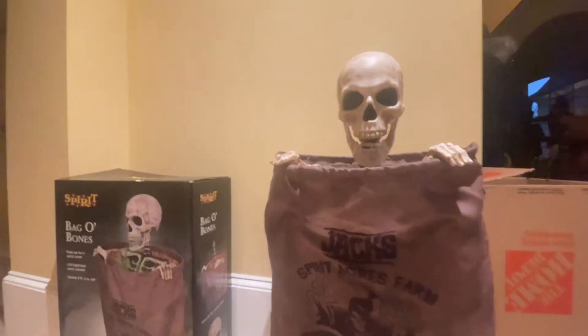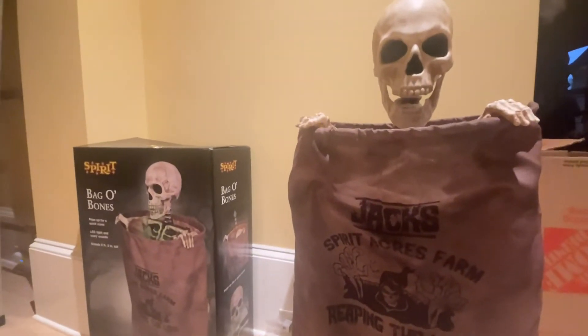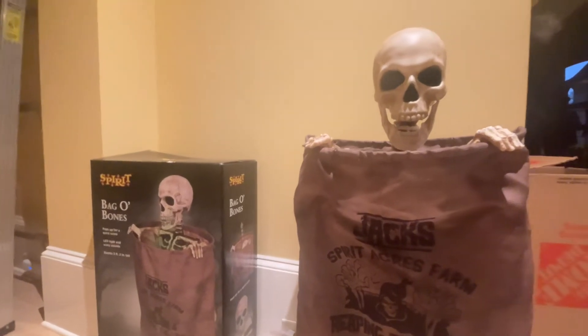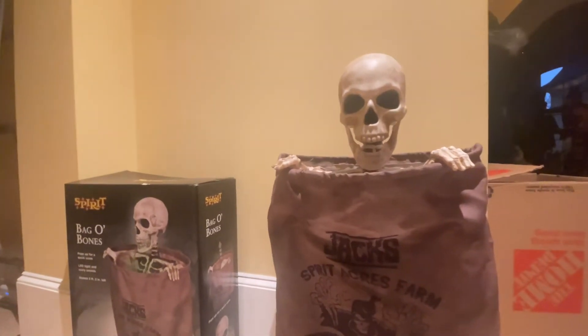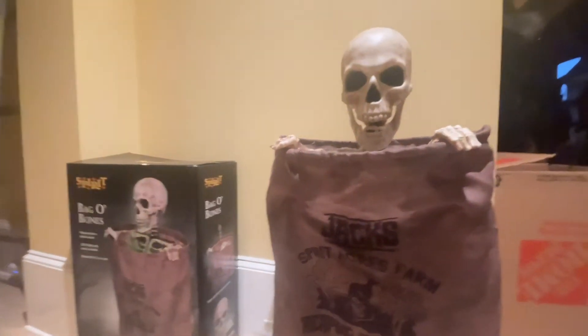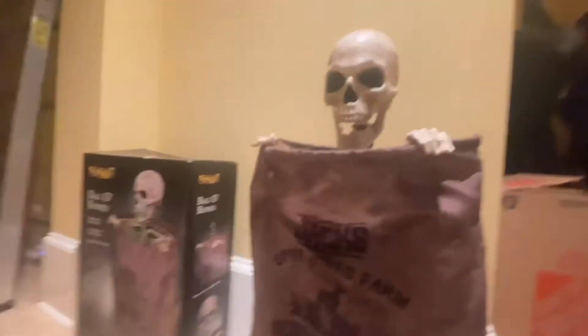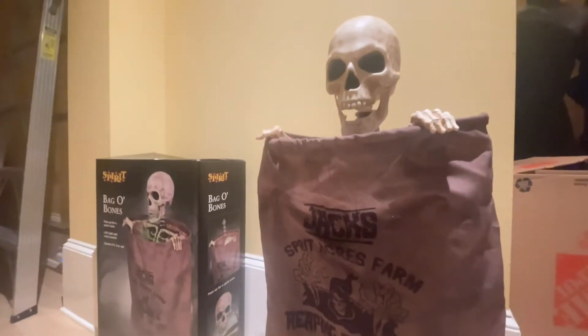Justin got this at Spirit Halloween. He used his little 20% off coupon and got it for probably around $165 because of tax and stuff — probably more, I don't really remember the exact price. We got it and it jumped really slow; I thought usually a lot of them do that.